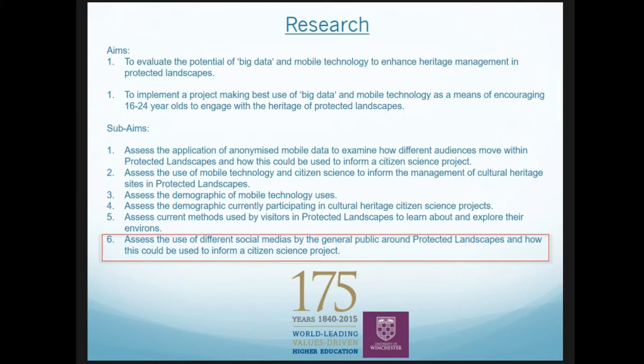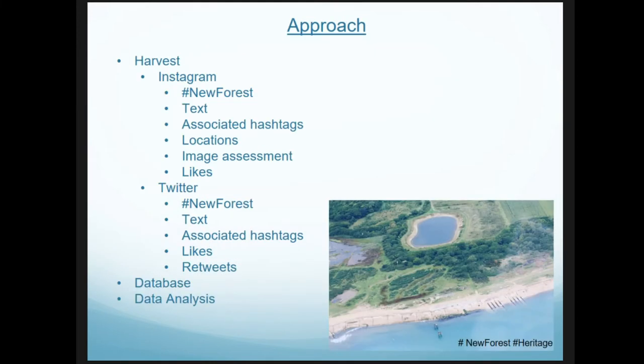The main thing I'm going to look at today is assessing the use of different social media by the general public in protected landscapes and how this can inform a citizen science project. The approach I've taken is harvesting Instagram and Twitter data using the hashtag 'New Forest'. For each post I've collected text, associated hashtags, locational information, and undertaken image analysis of the Instagram data and likes — all stored in a database ready for analysis.